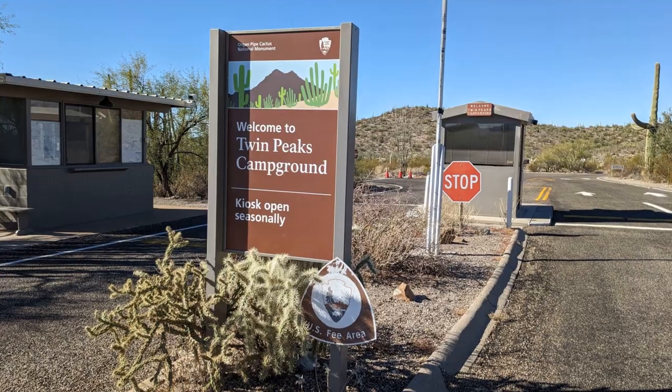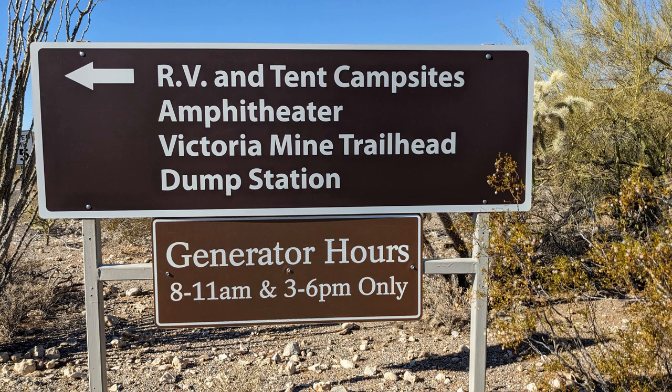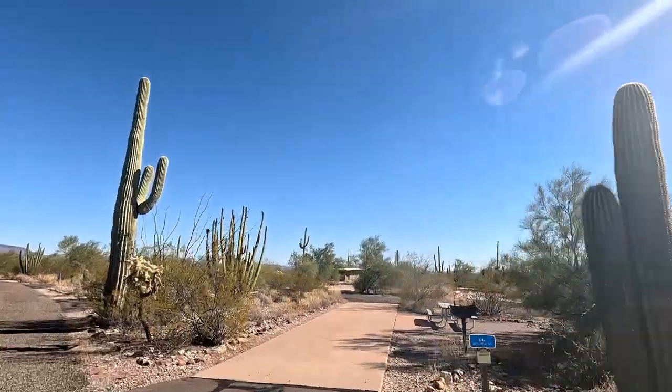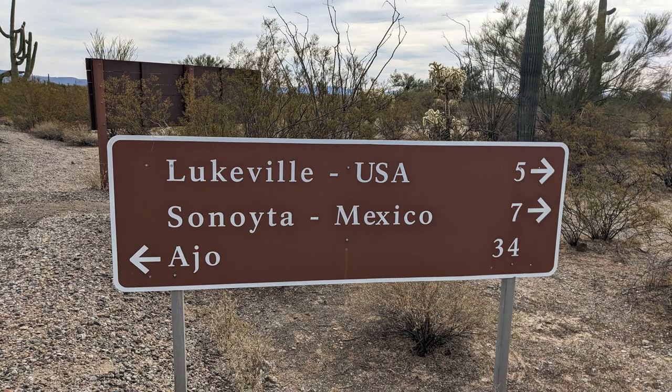The Twin Peaks Campground inside the monument has 174 RV sites and an initial 34 tent sites. 112 of those RV sites are generator sites — you can run your generator during certain hours — but there's no water or sewer at your site. All sites are boondocking only, though there are water spigots throughout the park and a dump station. You're on a concrete pad that is semi-level, so it's not hardcore boondocking — it's more like glamping boondocking. One tip: bring all your provisions with you, because the nearest good grocery store is about 40 minutes away. You really are out in the middle of nowhere, so come prepared with food, gas, propane, or diesel for your generator.